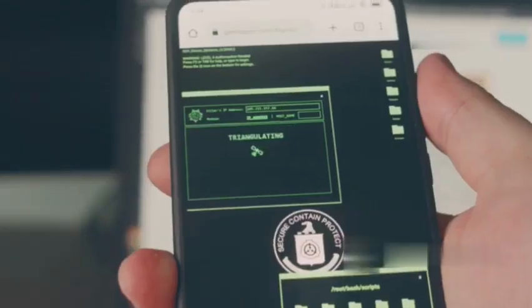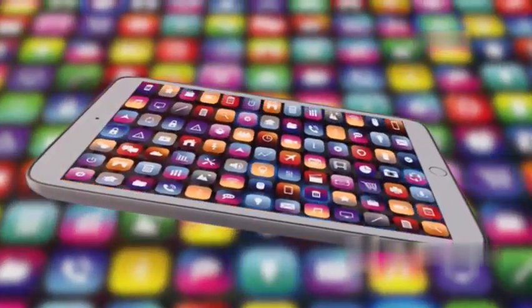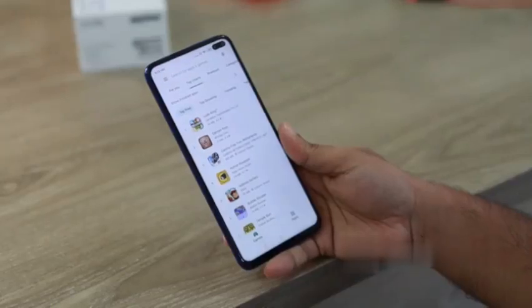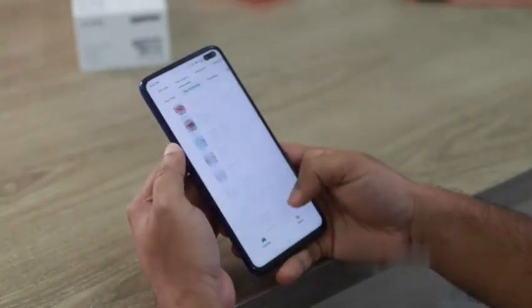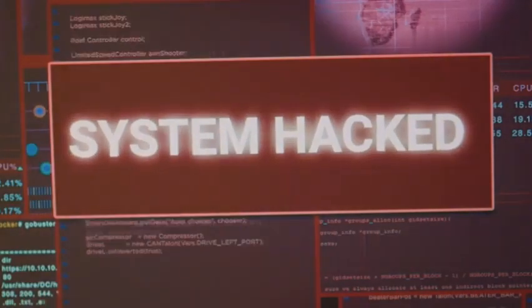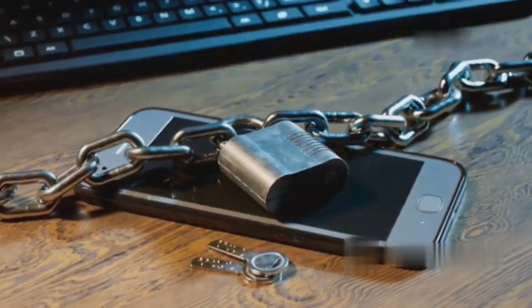Your smartphone can be a powerful tool for ethical hacking. With the right apps, you can perform security assessments and penetration tests on the go. Let's explore two essential apps for your ethical hacking toolkit: Fing and Zanti. Remember, ethical hacking should only be performed on systems you have permission to test. Unauthorized hacking is illegal and unethical. Always respect the privacy and security of others.